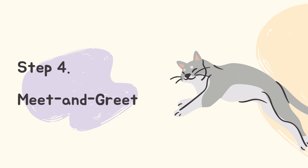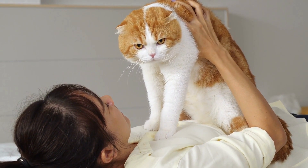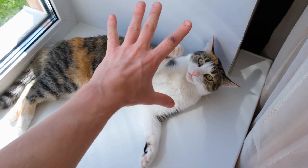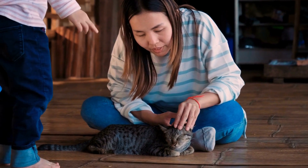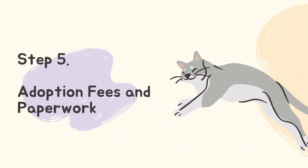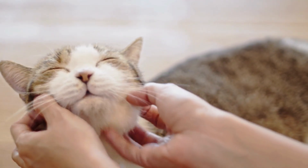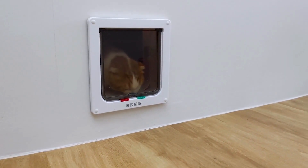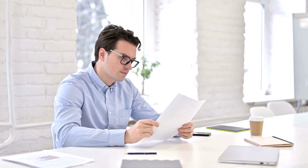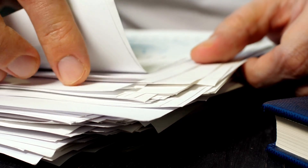Step 3: Meet and Greet. Spend time interacting with the cats you are interested in. Observe their behavior, personality, and compatibility with your family and lifestyle. Step 4: Adoption Fees and Paperwork. Once you've found your perfect feline companion, you'll typically pay an adoption fee that helps cover the cat's medical expenses and care. Complete the necessary paperwork, including adoption agreements and records.